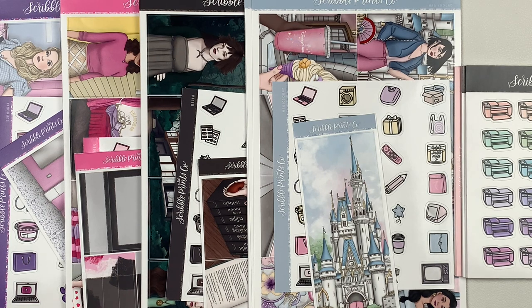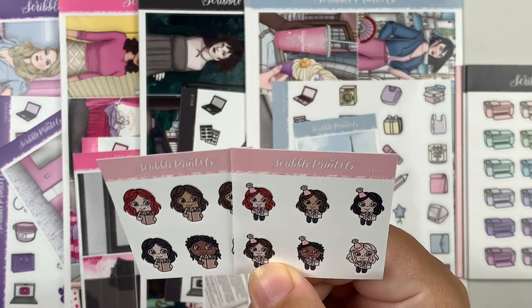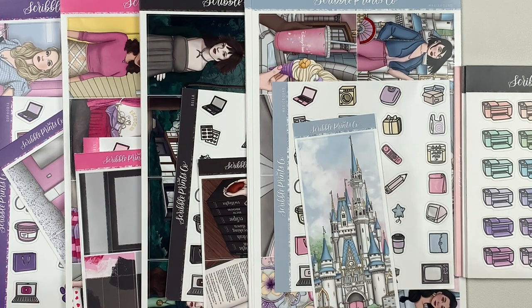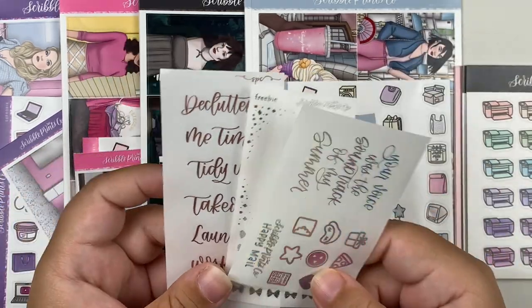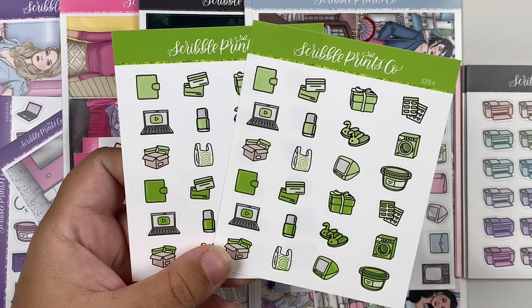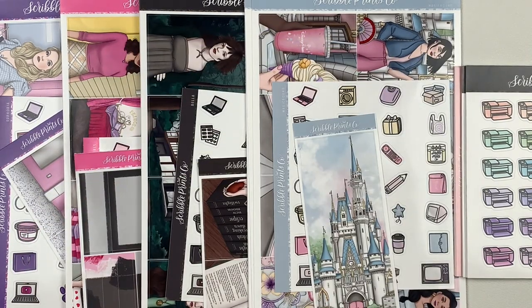Last but not least, Scribble Prince Co. Starting with the freebies: I got some of the new little character stickers — the birthday and the groceries ones. I'm super excited about these character stickers. I also got the J.Crew Plans freebie, a few different foiled freebies including the quote box and the recent foil freebie she's been doing, then back to the script freebies. I got two of the 75-plus freebie in a really pretty light green color.